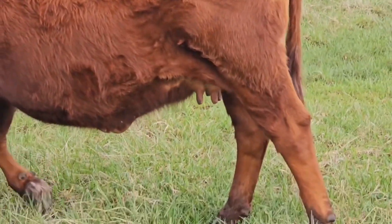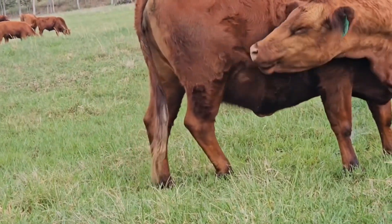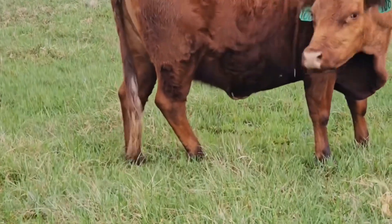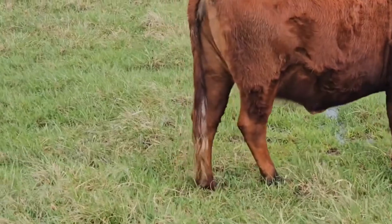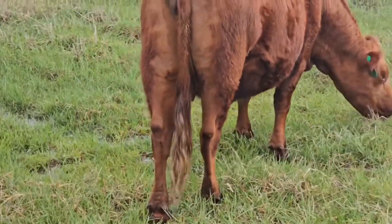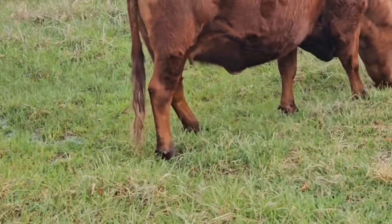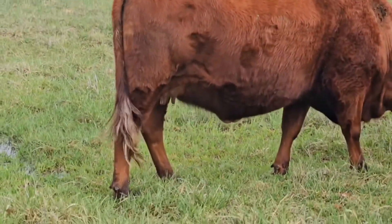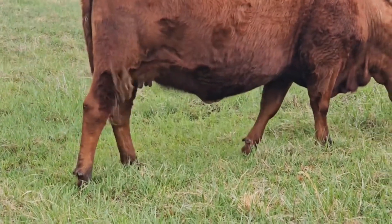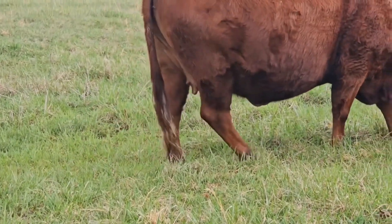I'll show you on this girl — she's got a pretty nice tight udder, not hanging down very far. Her teats are about the size of my pinky, maybe a little bigger, but right in there. See, that's a nice level hanging bag — the bag's not tilted one way or the other. It's pretty tight up against her. That's what you're looking for right there, folks.